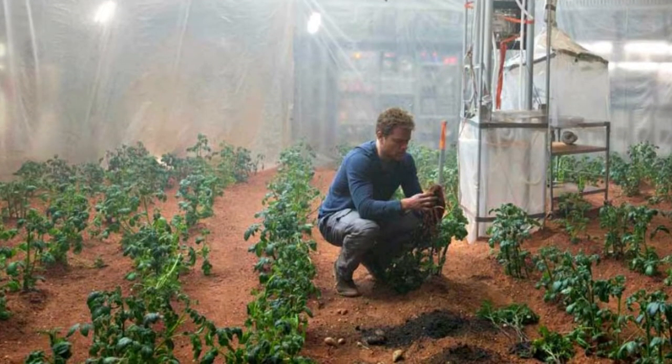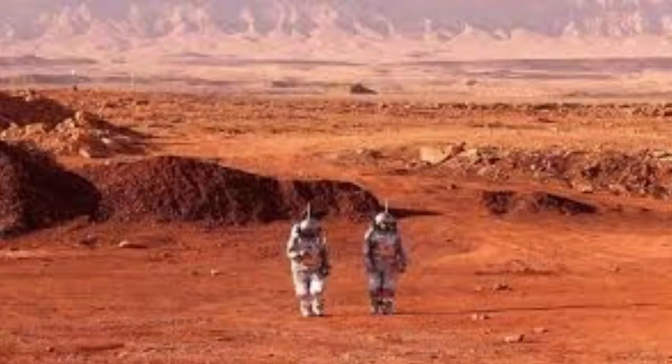It may be possible to grow plants on Mars, which can be used to generate bioenergy. Biomass can be burned to produce electricity, and biogas can be produced through anaerobic digestion of plant waste. This could be an effective way to generate electricity while also providing a source of food and oxygen for the astronauts.